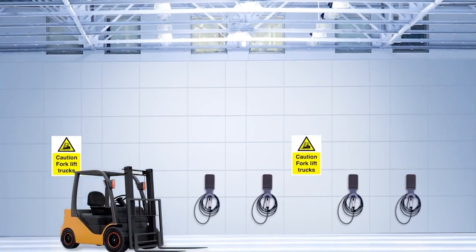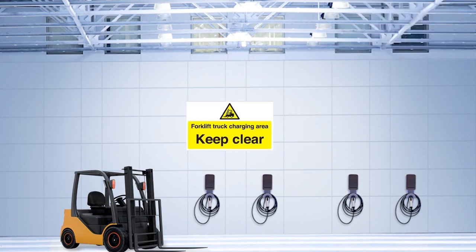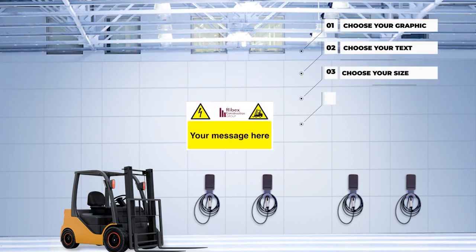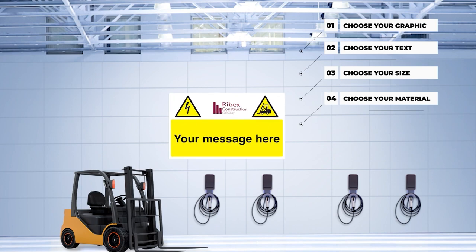We have the capabilities to create any type of sign you need. The opportunities are endless. You can choose your graphic, choose your text, choose your size and choose the best material for your needs.